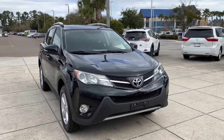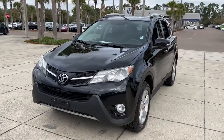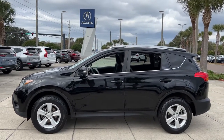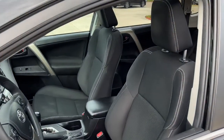Look no further than the 2013 Toyota RAV4. With less than 150,000 miles on the odometer, this vehicle provides excellent value. Here's a refined and capable RAV4 that's got everything you need to make your excursions comfortable and convenient.